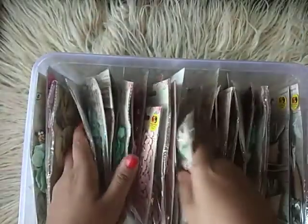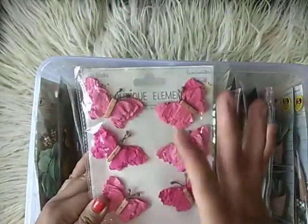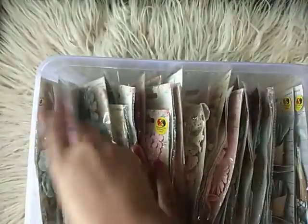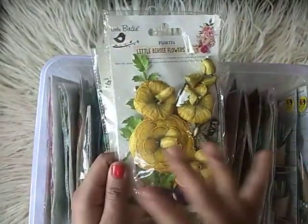This is again some butterflies. Again, some fabric ones — the fabric ones are very rare and you need to pick them up whenever you find them. Then this is again some pink butterflies, perfect for baby albums — I do a lot of them, so I stock them. And look at this — it's like a jungle book theme, such pretty paradise-style flowers.